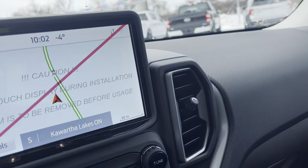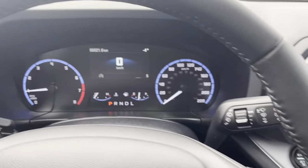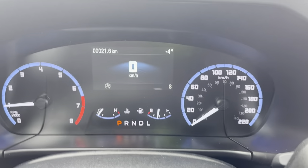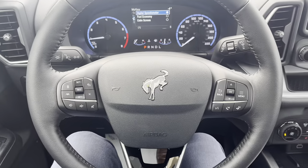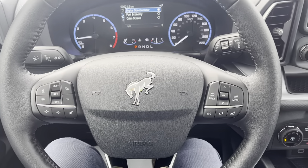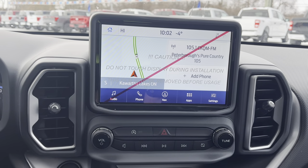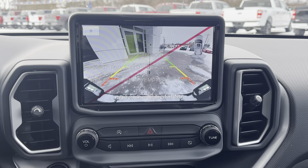Stepping into the vehicle, you do have a nice digital display right behind the steering wheel, along with your speedometer and RPM meter. That display is customizable — you can choose whatever you'd like to display on there. You do have your different cruise control settings and volume adjustments on the steering wheel. This one does have Ford Co-Pilot Assist Plus on it, and you do have a nice eight-inch center screen with navigation. You also have your reverse camera with reverse parking sensors, which is very convenient.